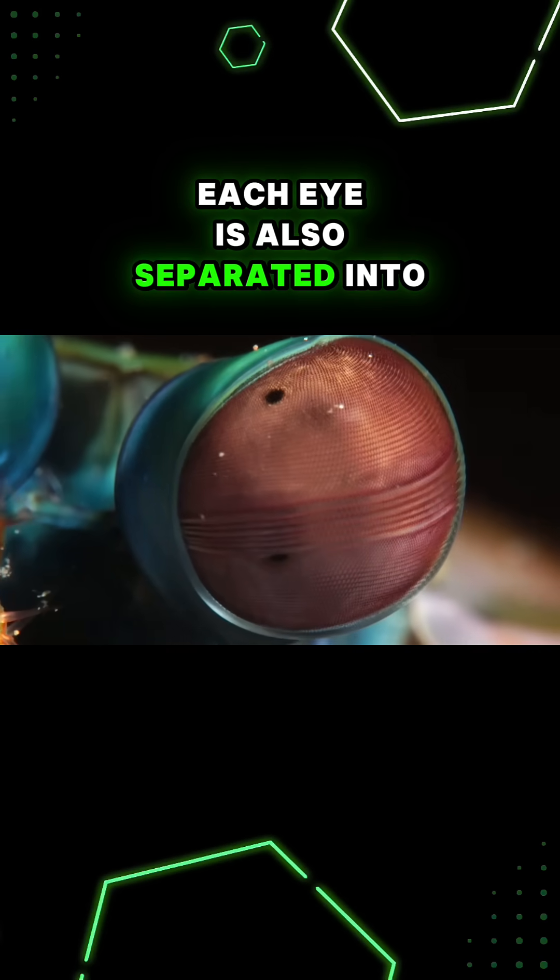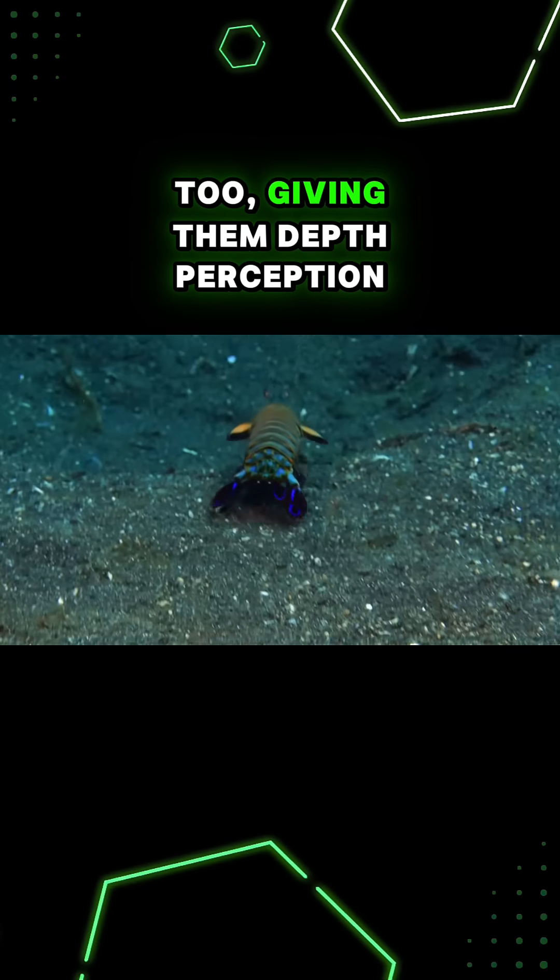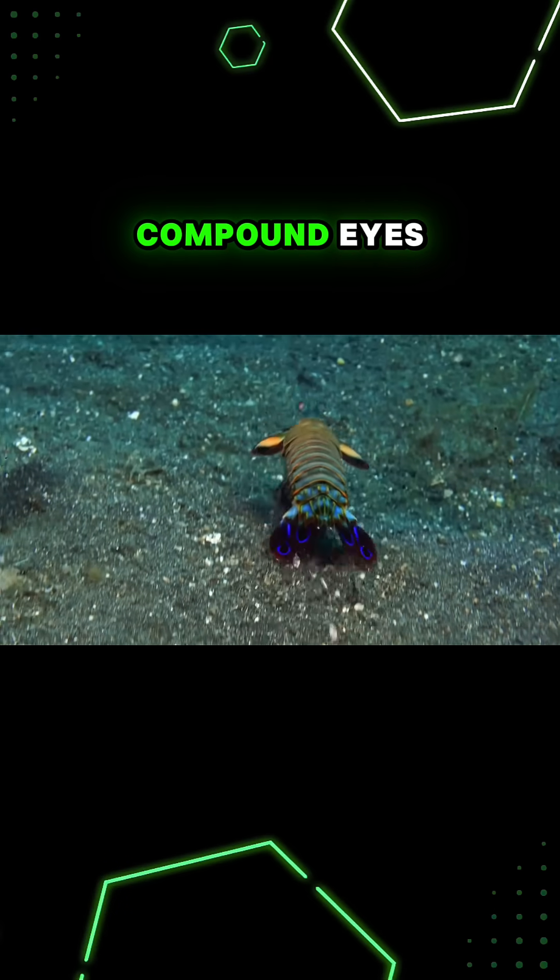Each eye is also separated into three parts that can move around independently too, giving them depth perception in each of their two compound eyes.